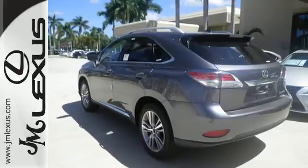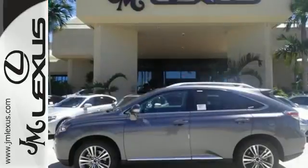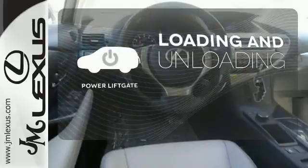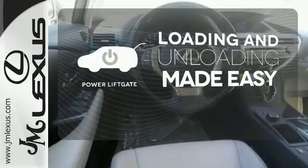You'll enjoy added touches like luxurious leather upholstery, premium surround sound and smart access with push-button start. Loading and unloading your vehicle just got easier with the power liftgate.